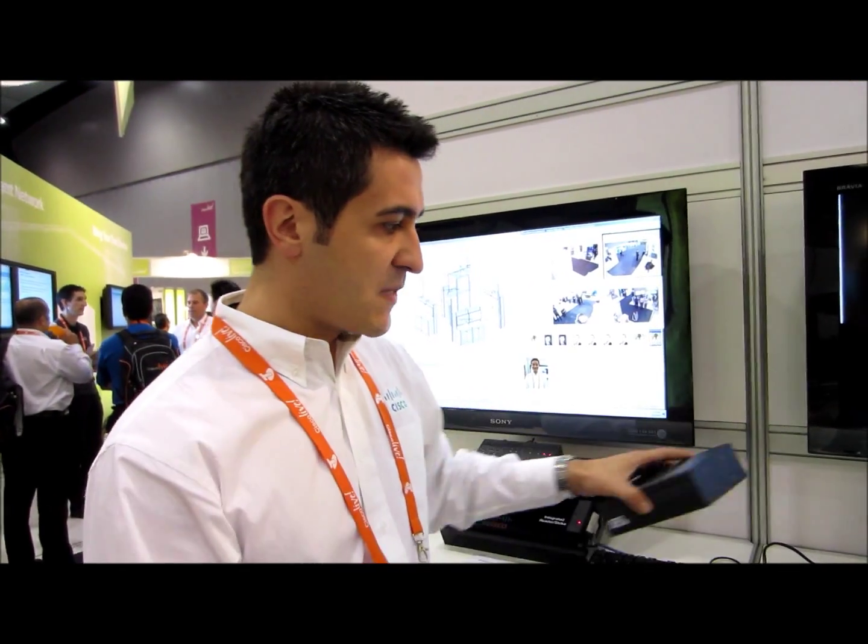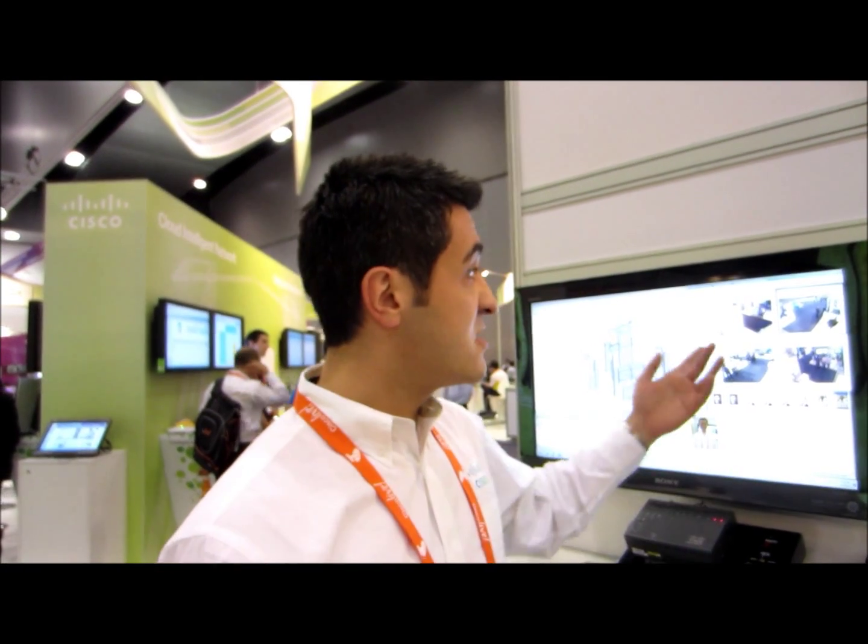Our access control system basically does all the access control needs that you can imagine, like opening doors, closing doors, and handling facility entrance and exit. But on top of that, the really interesting thing is the tight integration between different Cisco products — the video surveillance manager and also unified communications.